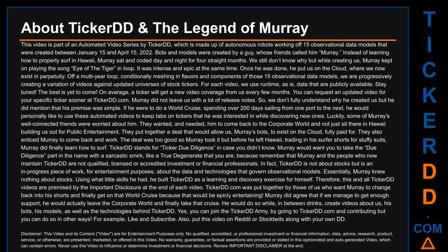For each video we use runtime as-is data that are publicly available. On average a ticker will get new video coverage from us every few months. You can request an updated video for your specific ticker sooner at tickerdd.com. Murray's premise was simple: if he were to do a world cruise spending over 200 days sailing from one port to the next, he would personally like to use these automated videos to keep tabs on tickers he was interested in. Luckily, some of Murray's well-connected friends wanted him back in the corporate world, so they put together a deal to keep the bots on the cloud, fully paid for, and enticed Murray to return.